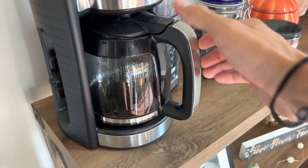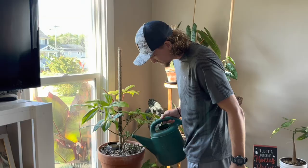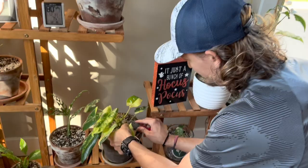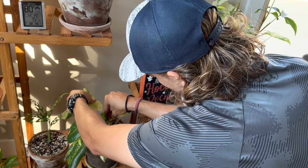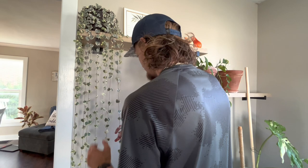Hey everyone, welcome back to Plant and Grow. My name is McGuire. Today we're going to do some big box store plant shopping. We're going to try and find some cool plants, maybe some sport monsteras, sport money trees, anything like that.